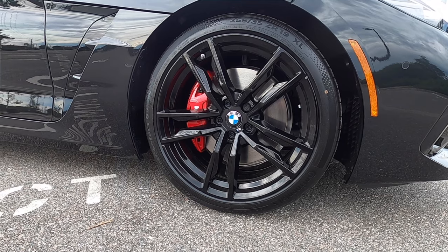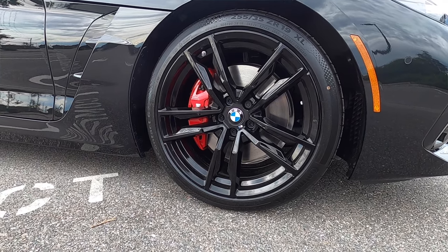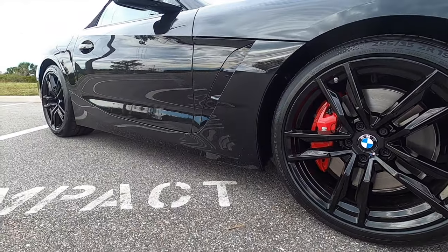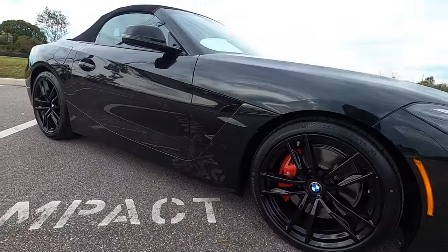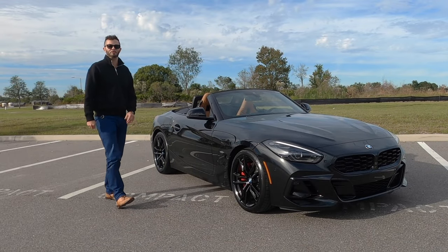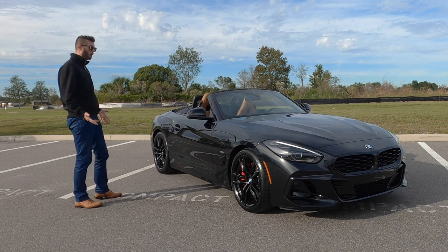We've got a stagger setup — this is a 255/35/19 in the front with a 275/35/19 out back, gloss black wheels. The M brakes with red calipers, four pistons in the front, single floating caliper in the rear. So this is track worthy.